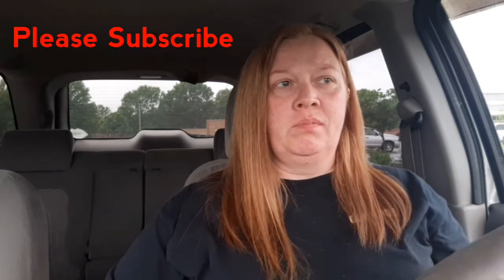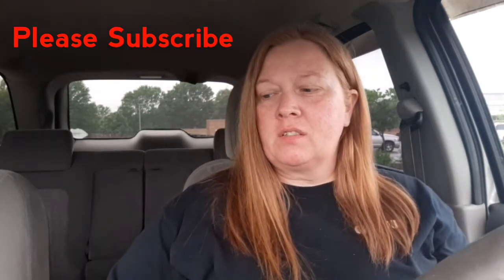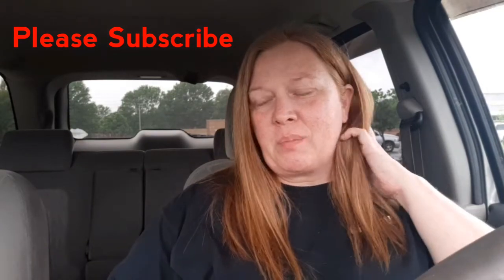Hey everyone, it's Jamie, welcome back to my channel. I know it's been a little while since I've uploaded a video. I've had some problems with my vehicle — thankfully, fingers crossed, it's running all right now — but it was a rough couple of weeks. I had to take two weeks off because my job is my car and I didn't have a car to drive while it was being fixed. So anyway, I'm back at it now.